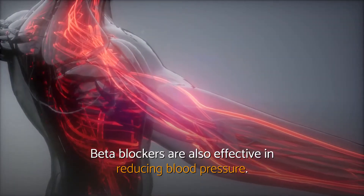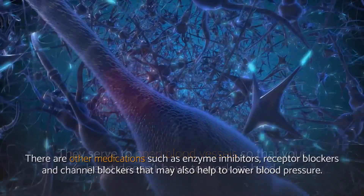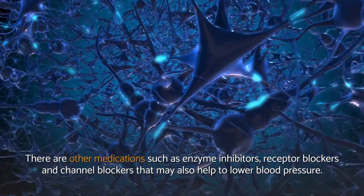Beta blockers are also effective in reducing blood pressure. They serve to open blood vessels so that your heart doesn't have to work as hard. There are other medications such as enzyme inhibitors, receptor blockers, and channel blockers that may also help to lower blood pressure.